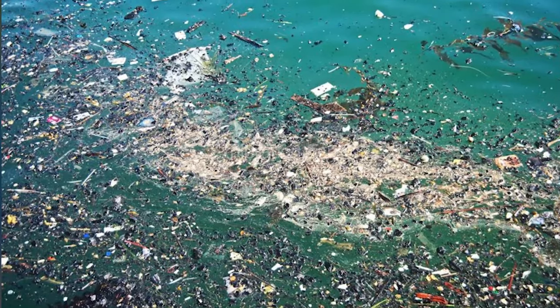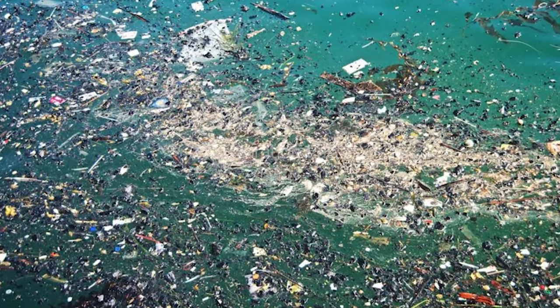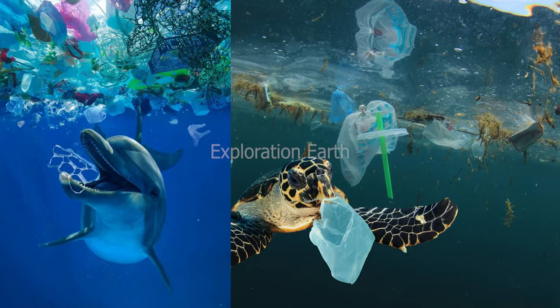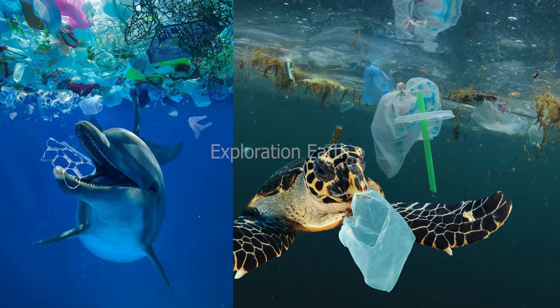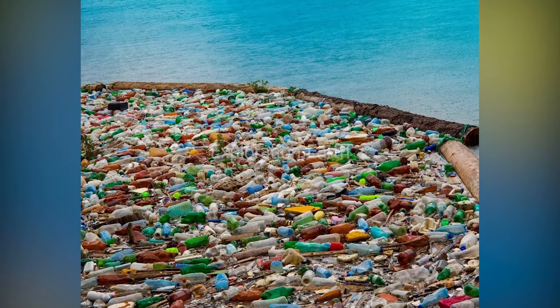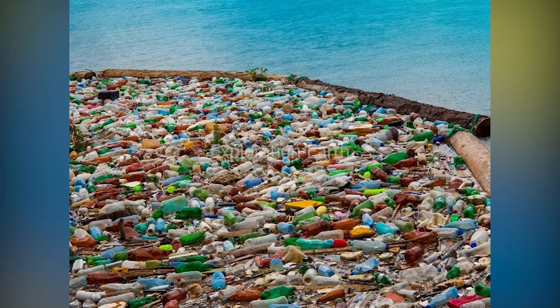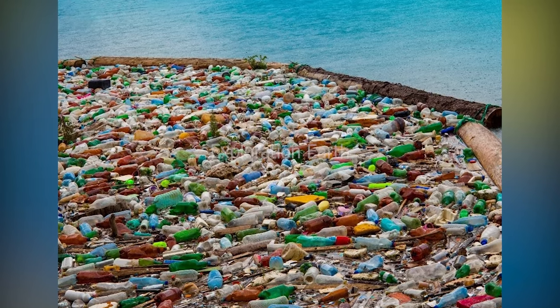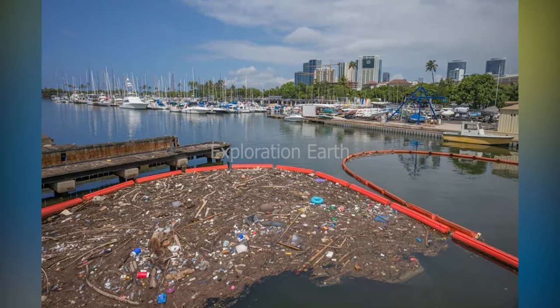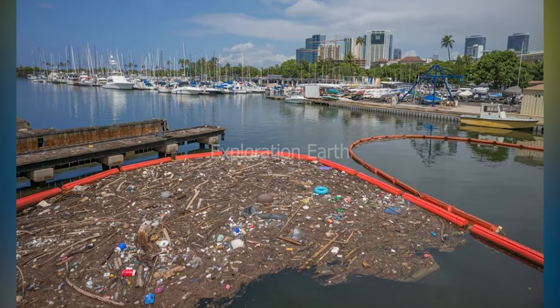Marine animals often mistake plastic for food, leading to starvation and internal injuries. Plastic entanglement can also trap and drown creatures like sea turtles and dolphins. The plastic even breaks down further into microplastics, which can enter the food chain and potentially harm human health.